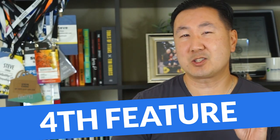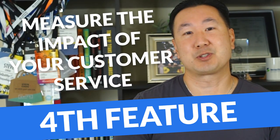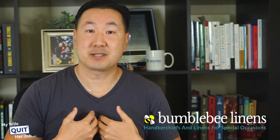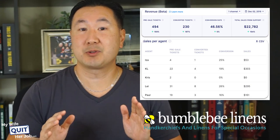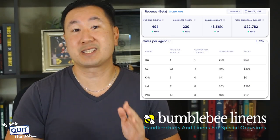Another feature that I like, which I just recently started using, is the ability to measure the impact of your customer service. For most companies, customer support is viewed as a cost center and not a revenue-generating asset. But for my business, I actually know that great customer service directly leads to sales. For example, if I can have a conversation with a customer via email, chat, SMS, or phone, my close rate is over 75%.